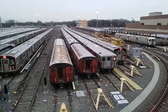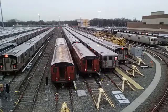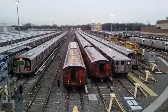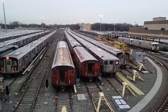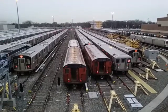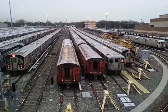Hello everyone, good afternoon friends. It's John Kaufman at Corona Yard, Friday afternoon 4 p.m., January 22nd, 2016. Here we are — these are the last days of the R62a.